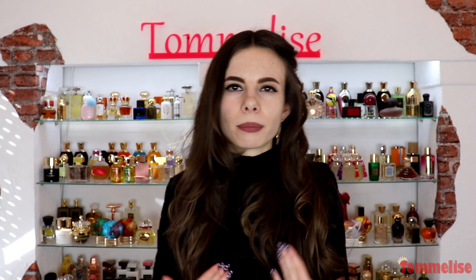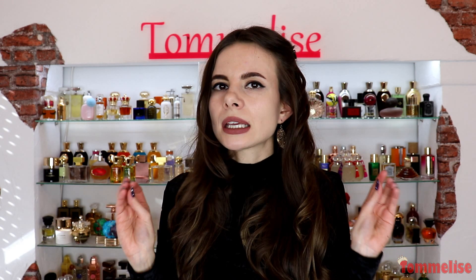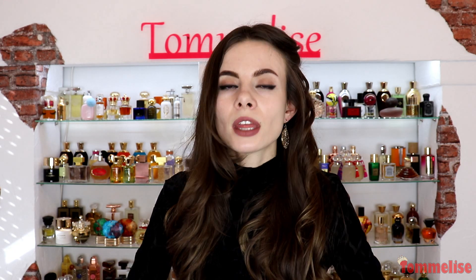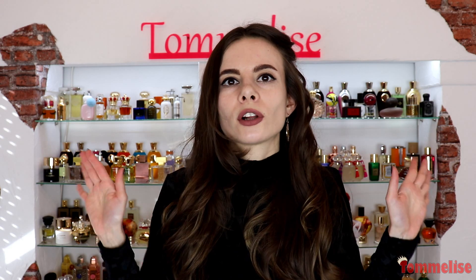Today I felt like wearing black, and this outfit inspired me to share with you black perfumes from my collection that don't necessarily smell black, however they all come in black bottles. So if this is the design that appeals to you, make sure to keep watching this video because I've got a top 20 plus list of black bottle perfumes.